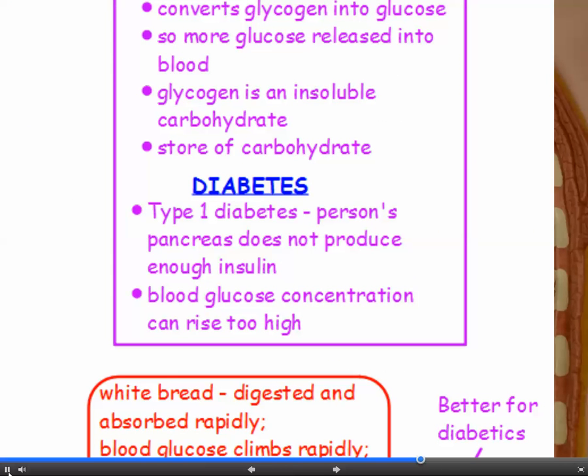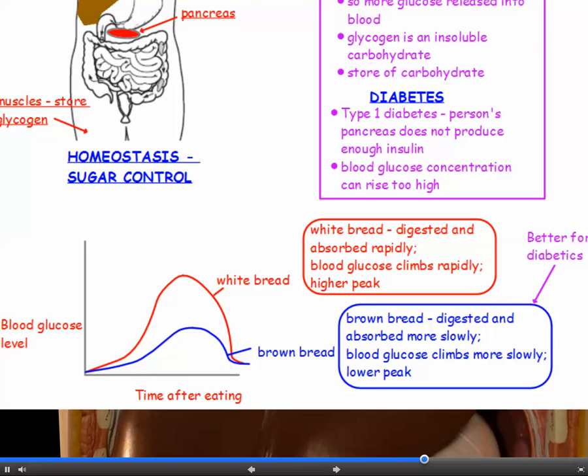Type 1 diabetes is a disease in which a person's pancreas doesn't produce enough insulin, meaning their blood glucose concentration can rise too high — it can get dangerously high and put them in a coma. So diabetics have to watch what they eat and be careful about the type of carbohydrates they consume. As shown on this graph, white bread is refined carbohydrate that is digested and absorbed rapidly, causing blood glucose to climb rapidly to a higher peak, whereas brown bread is digested more slowly, producing a lower peak — better for diabetics.